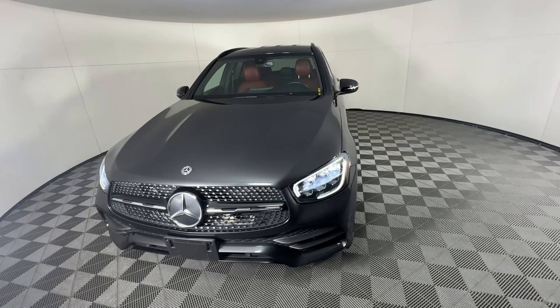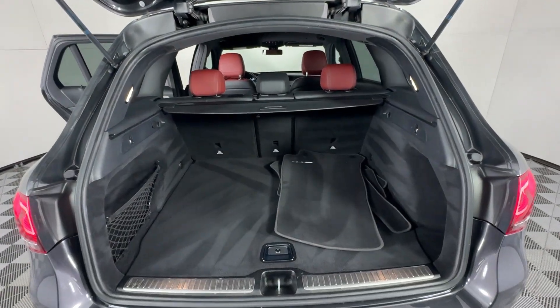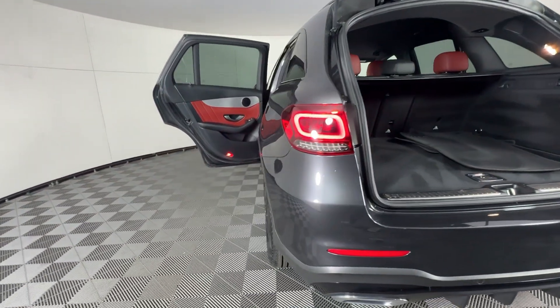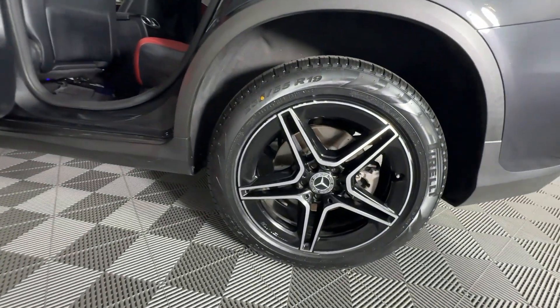Apple CarPlay and/or Android Auto, touchscreen infotainment system, keyless entry, keyless start, satellite radio, power passenger seat, woodgrain interior trim, heated mirrors, fog lamps, and backup camera.